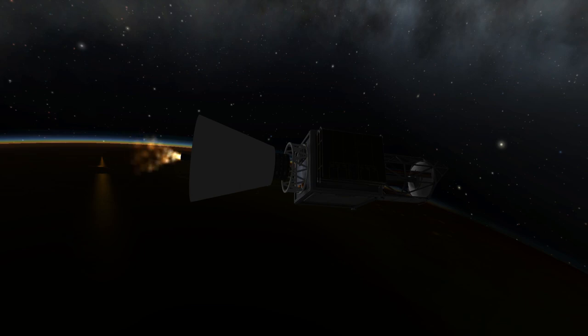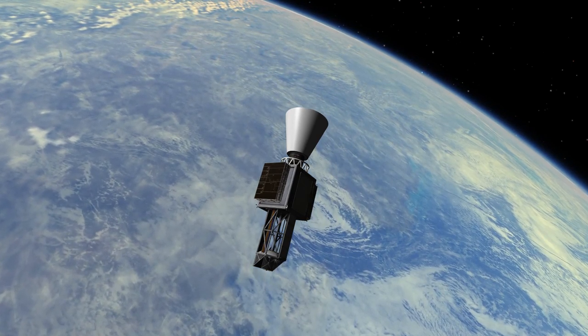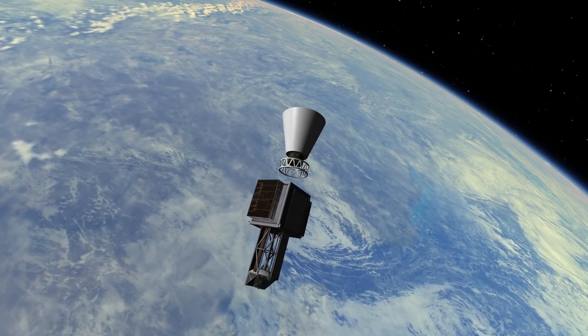Fun fact: after the initial successful start of Vega in 2012, Germany — which before was not interested in joining the development of the Vega rocket — hopped on the success train and will provide a new upper stage motor for the Avum stage in the future.